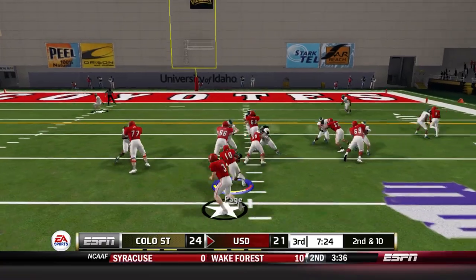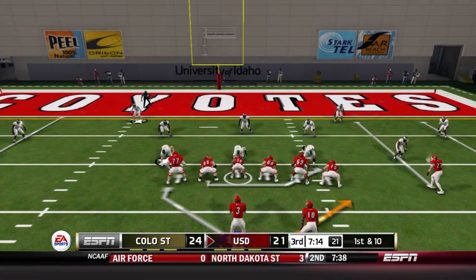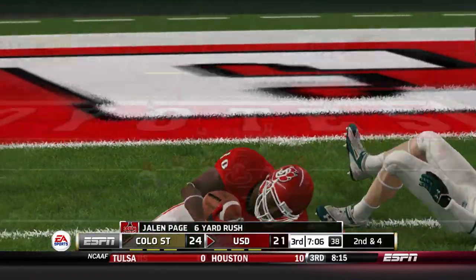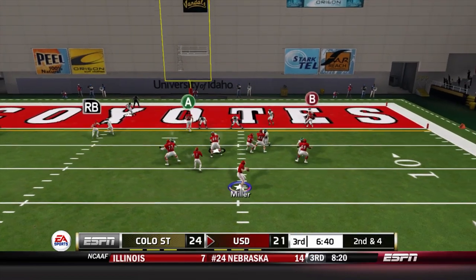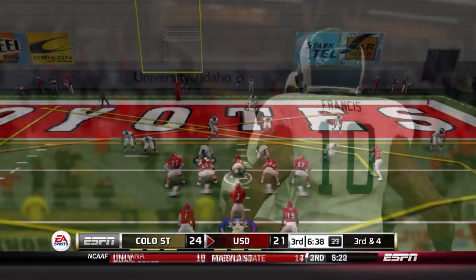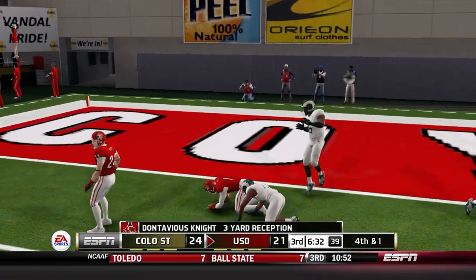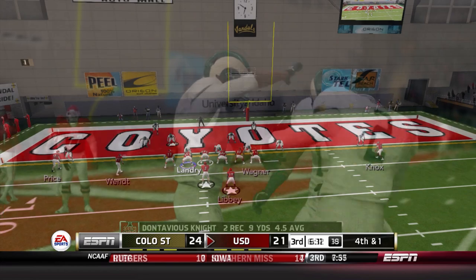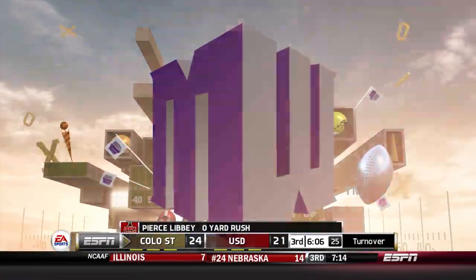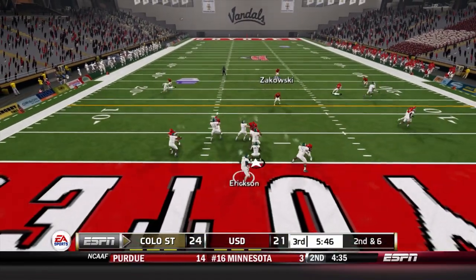Great play action from Cooper Price — Jalen Page on the run finds room as we near 200 yards on the ground and over 350 yards of total offense. Knox nearly had a touchdown but a great defensive play knocks it away — third down and four. Page swings outside but is stopped just short. They come out in goal line formation, and Page gets the first down. But on fourth down and one, great penetration by the linebacker shuts it down — turnover on downs, Colorado State takes over.